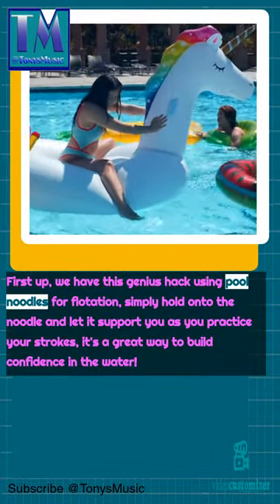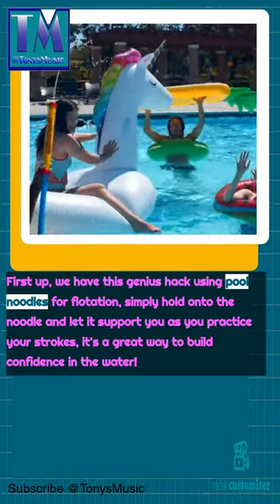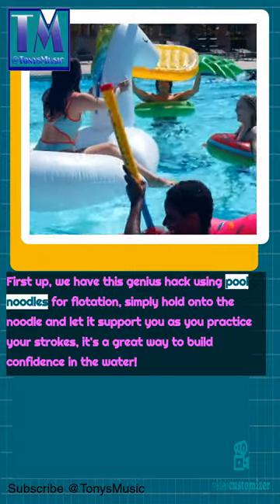First up, we have this genius hack using foam noodles. Simply hold on to the noodle and let it support you as you practice your strokes. It's a great way to build confidence in the water.